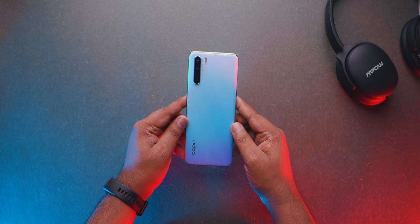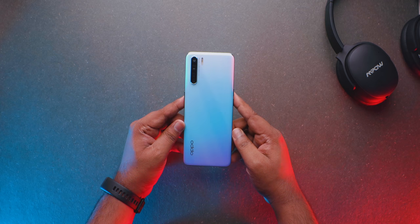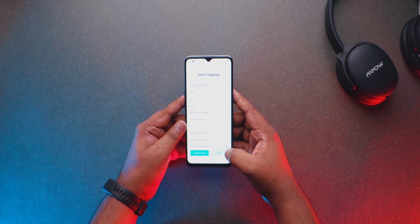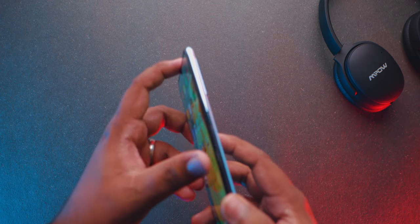Now let's talk about the design and build, which is one of the key selling points. The Oppo F15 device is best in class lightweight — on paper it is 172 grams — and the weight distribution is very well balanced. It is 6.9mm in thinness, actually 7.9mm.